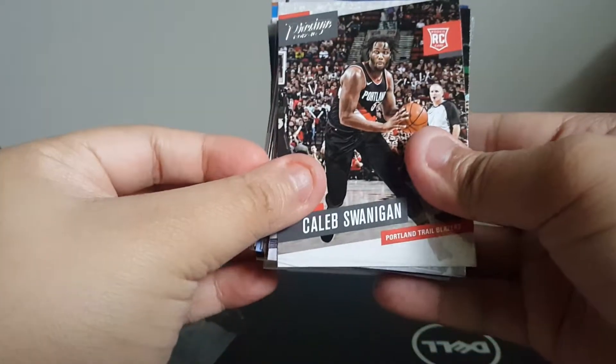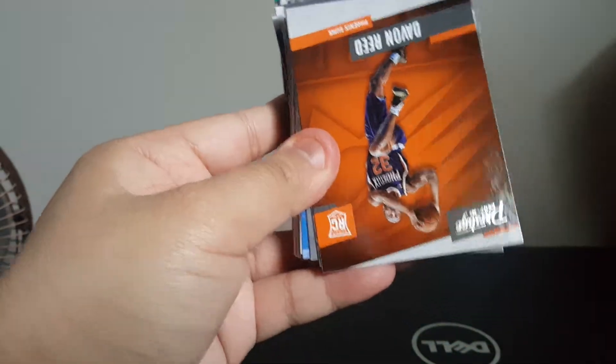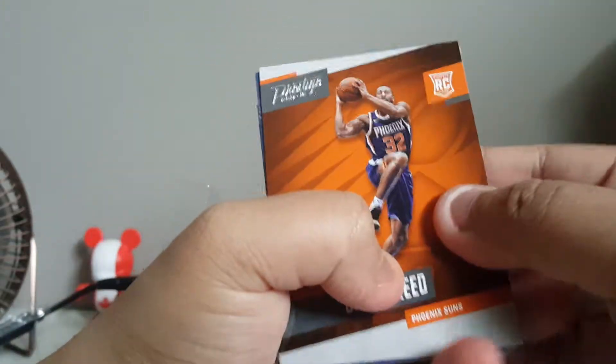Another rookie of Kalil Swinigan. CJ McCollum. Rookie of David Reed.